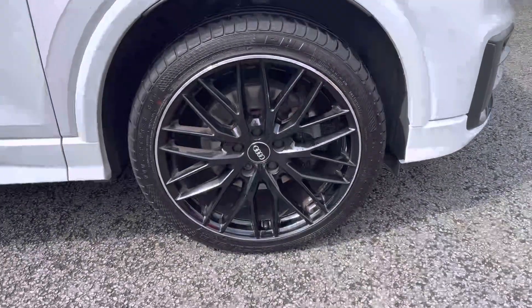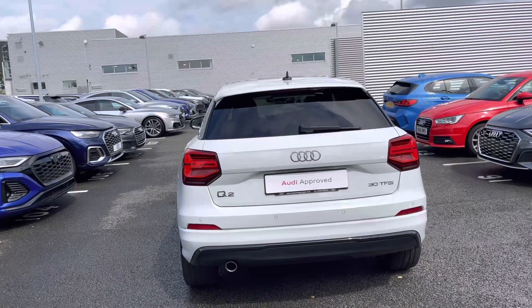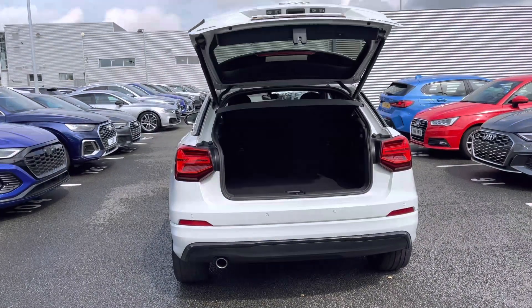It sits on dominating 19-inch 10 wide-spoke design alloy wheels for a sporty side profile. The power-operated tailgate is conveniently opened using the press and hold of a button on the key, providing you with a wide opening for easy loading.